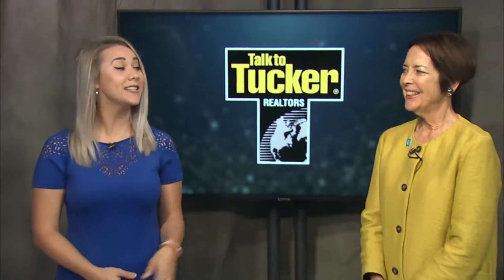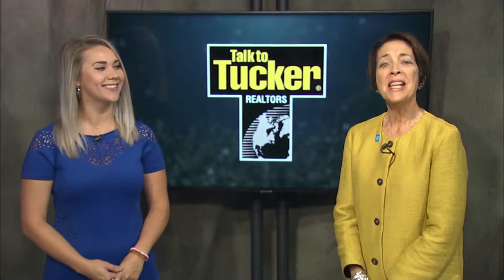Hey everyone, I'm here with real estate expert Carol McClintock with F.C. Tucker Emge Realtors. She has an amazing home to show you — 6444 Waterstone Court. Here's a stunning five-bedroom home in Newburgh with over 6,000 square feet and a full basement.